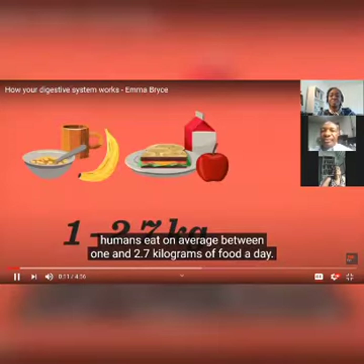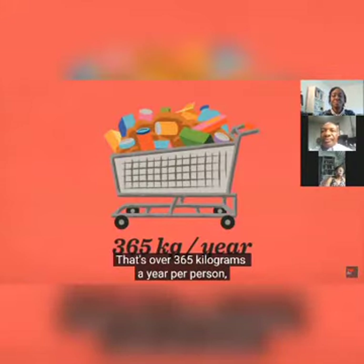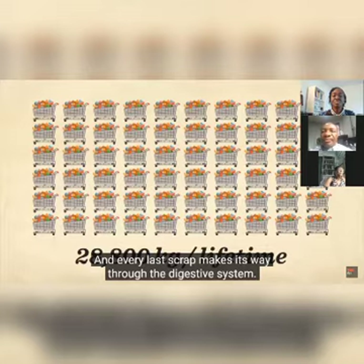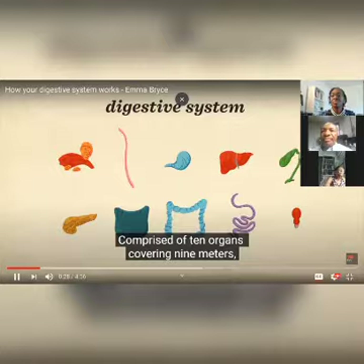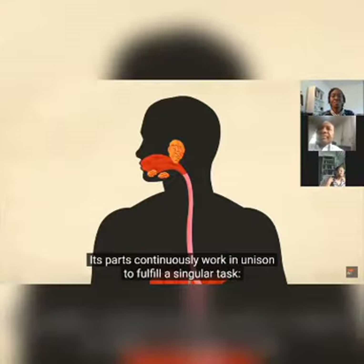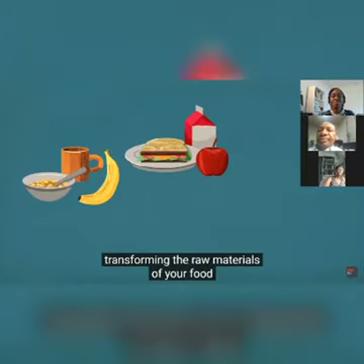1 and 2.7 kilograms of food a day — that's over 365 kilograms a year per person and more than 28,800 kilograms over the course of a lifetime. Every last scrap makes its way through the digestive system, comprised of 10 organs covering 9 meters and containing over 20 specialized cell types. This is one of the most diverse and complicated systems in the human body.